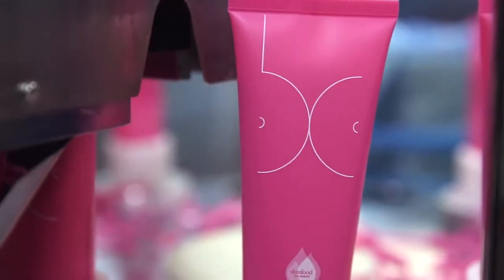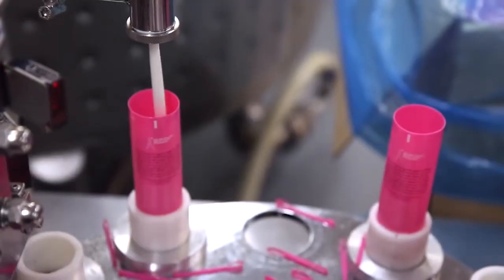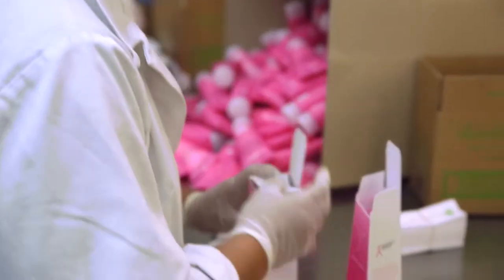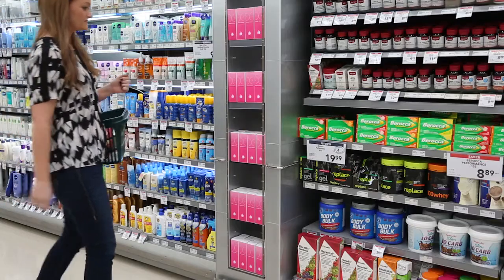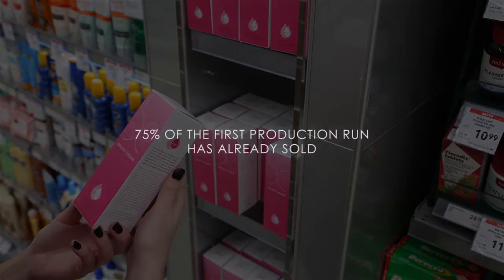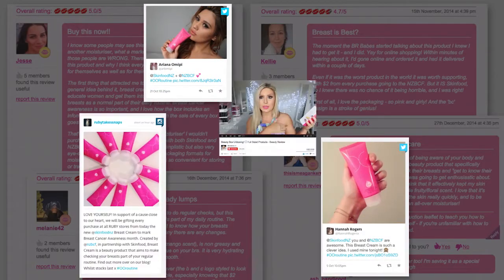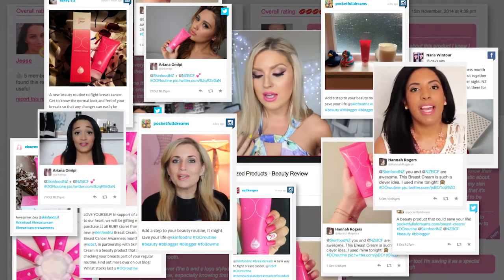Breast Cream was launched in October 2014 during International Breast Cancer Awareness Month. Each pack contains comprehensive details of the signs and symptoms to look for. Breast Cream is currently being distributed by the four biggest New Zealand supermarket chains.